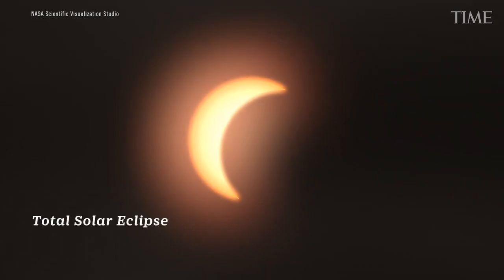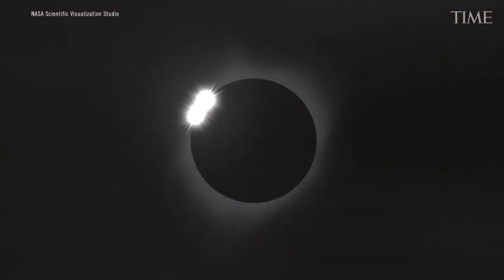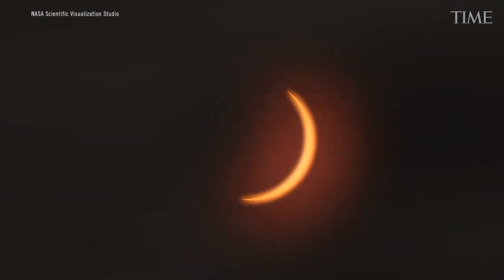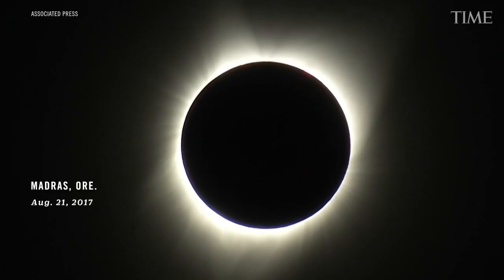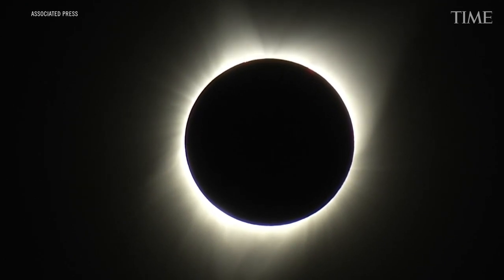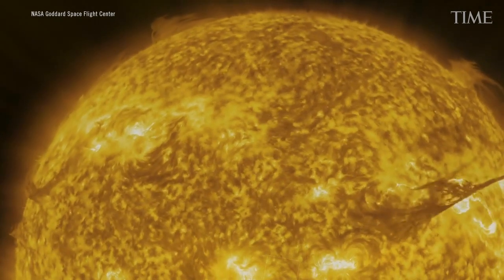A total eclipse is when the Moon is perfectly blocking the Sun on the sky, and it completely blocks the glowing hot disk of the Sun. All we see is the atmosphere around the Sun — the Sun's extremely hot million-degree atmosphere. It's actually hotter than the surface of the Sun. The surface of the Sun is about 5,000 degrees, but its atmosphere is close to a million.